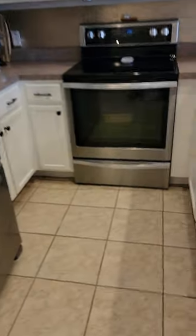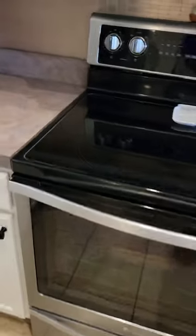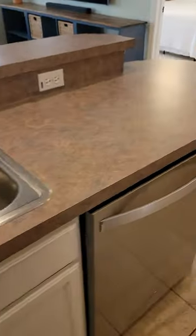The kitchen appliances are fairly new — I think they're three or four years old, I can double check that. The countertop is a formica, it's not stone, but it's in pretty good shape.